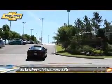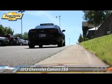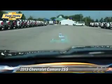The 2013 Chevrolet Camaro SS, powered by a 6.2 liter V8 engine, with a 6-speed manual transmission. This vehicle, with fewer than 5,000 miles on the odometer, gets up to 19 miles per gallon.